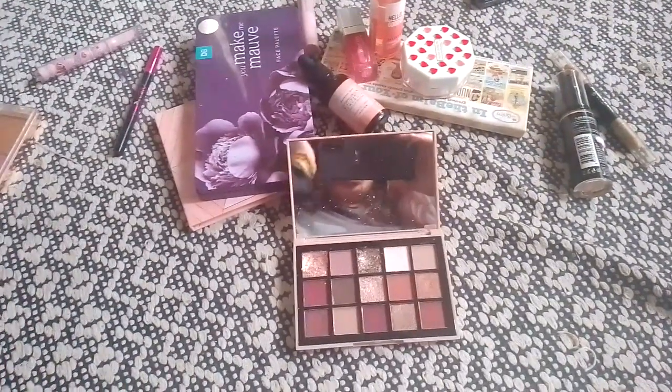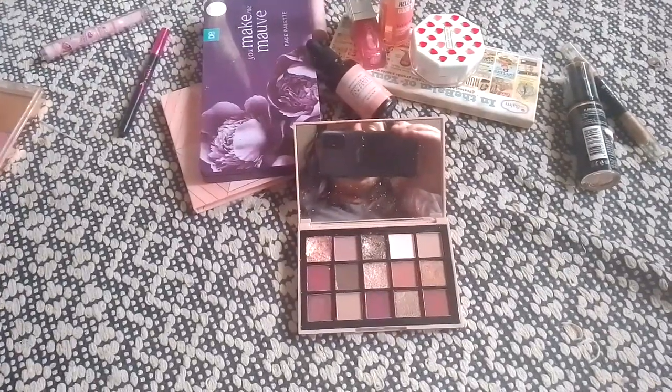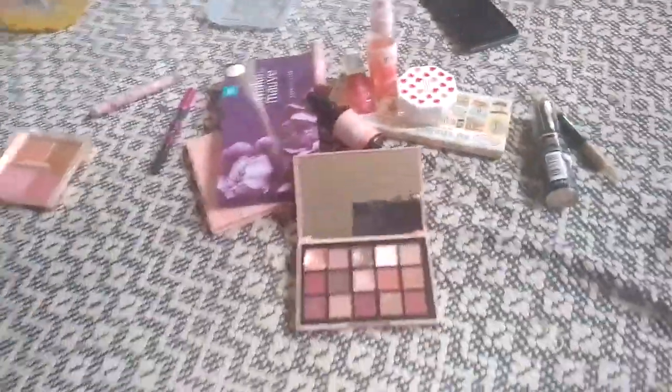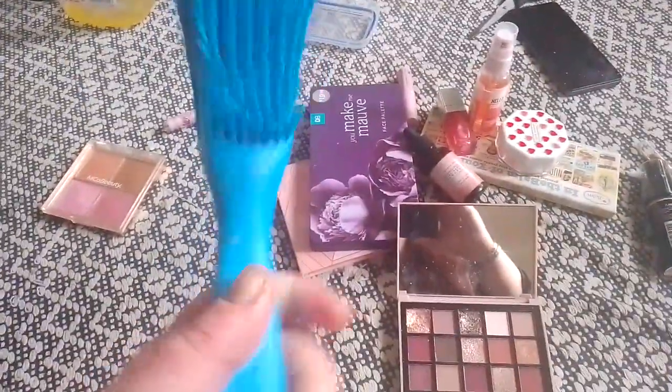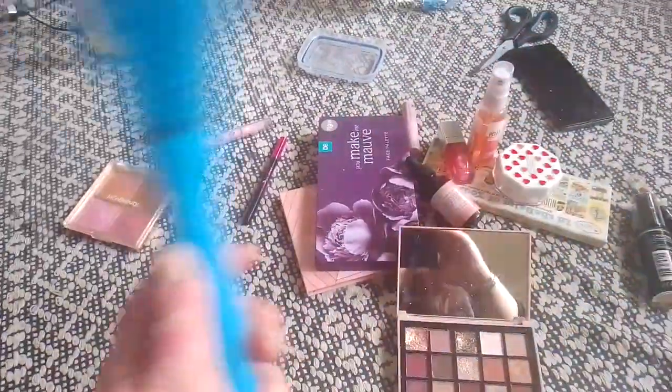Hey guys, it's Rosie Mum Anna. A little bit late to do my August favourites, but better late than never. It's all like un-elegantly strewn about everywhere, but I had it all in my arms from where I keep it. It's slightly organised and I sort of just dropped it and we're going from here.